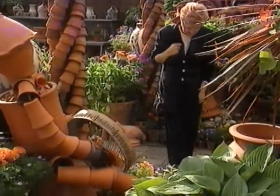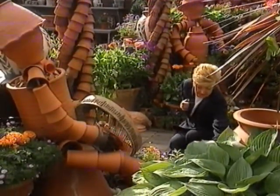And Julia McKenzie will be here picking out the new plants she wants to grow in her Oxfordshire garden.